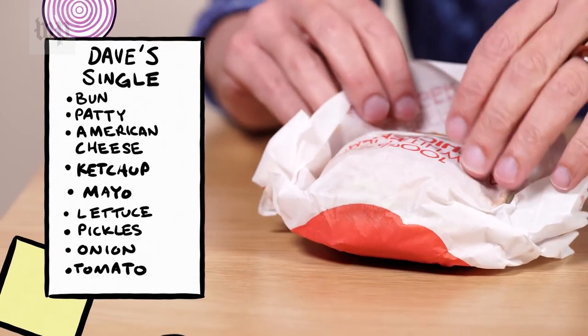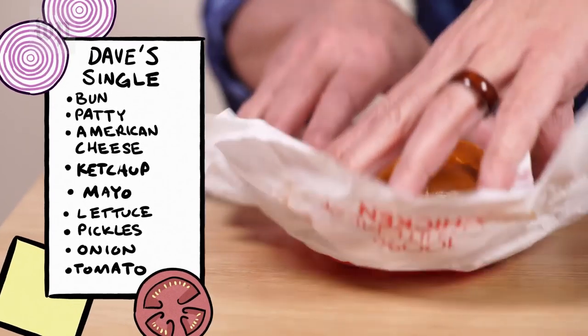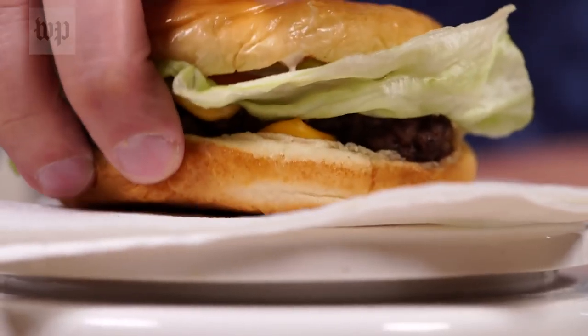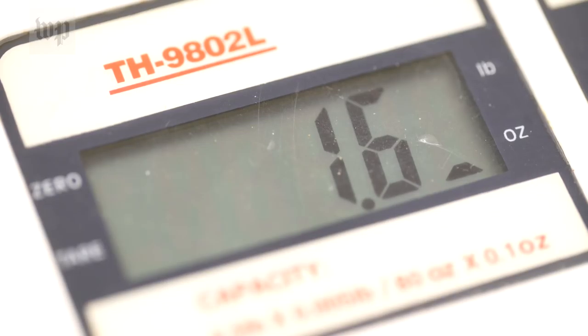So next up is Dave's Single, which is a single patty hamburger created by Wendy's founder Dave Thomas. He wanted to make sure that every burger that he sold was a quarter pound of fresh, not frozen, ground beef. That's 4.6 ounces. So that is 1.6 ounces of ground beef.